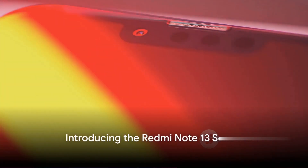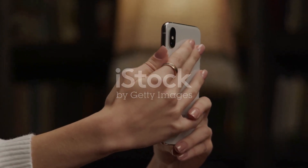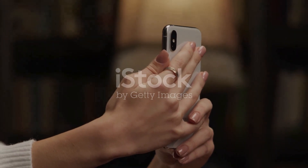In the realm of smartphones, a new titan has emerged. Xiaomi has unveiled its new Redmi Note 13 series, a line of smartphones that encapsulates innovation, power, and style.